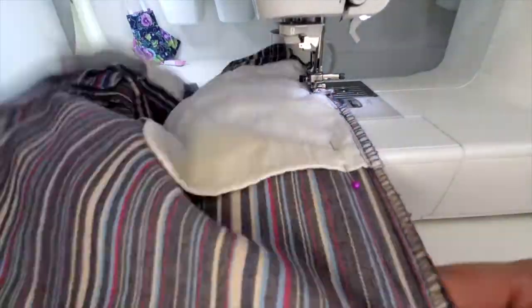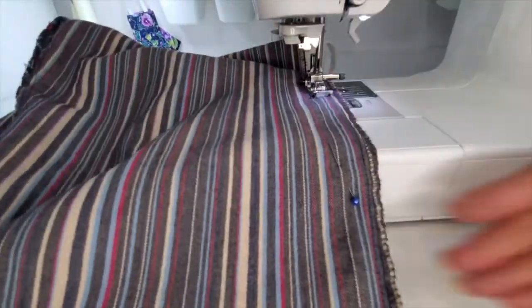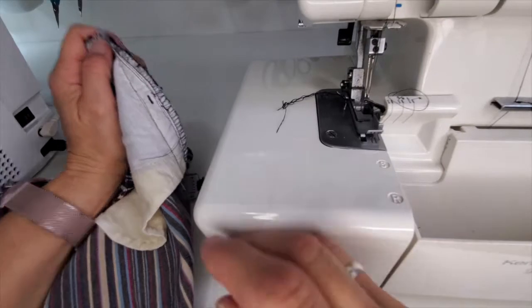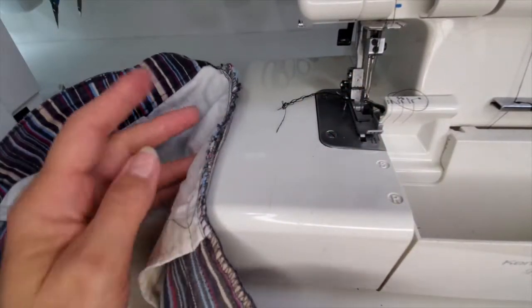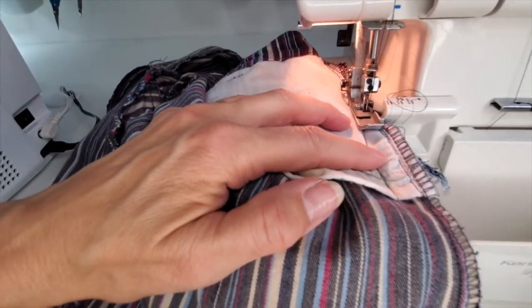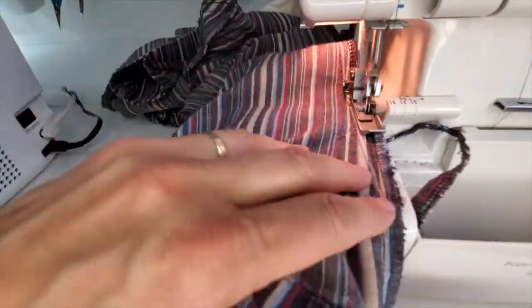I'm going to use a basting stitch and sew just from pin to pin down all four of those seams. Then I'll try them on. If it's all good, I'll go over that with a regular stitch. I tried them on and I just love the fit, so I went over my basting with regular stitching. Now I'm just going to serge off the extra — going slowly because sometimes my serger doesn't love cutting off all this extra. The fit is so much nicer. It doesn't feel sloppy anymore. It just feels trim.